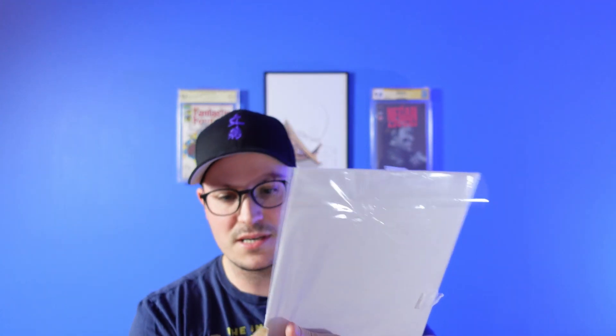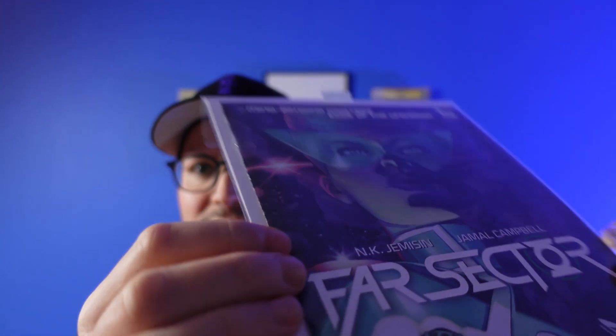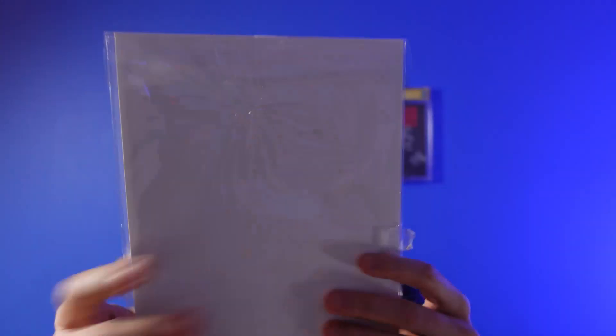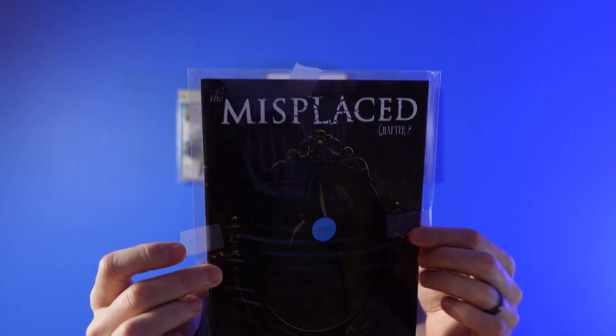And it looks like it's in pretty good shape. I thought there might be a ding there, but it is just the plastic. Otherwise it looks like it's in good shape — I'll get that open and have a closer look at it. And they included a free comic of the Misplaced Chapter Two. I don't know what that is, but no board or anything, so it's probably nothing.